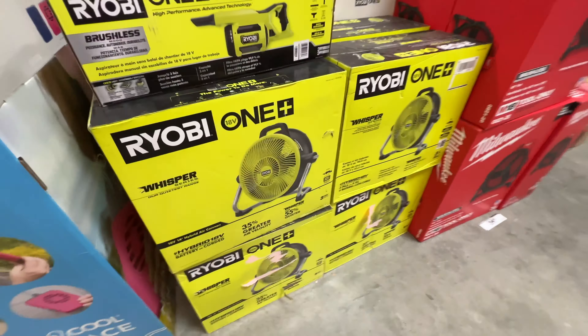6,000 BTU. I think these are all the same — 6,000 BTU. They got a whole wall of them right here at Home Depot.